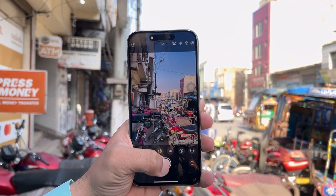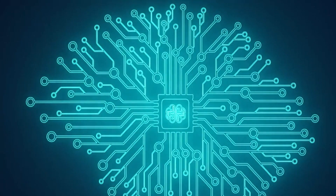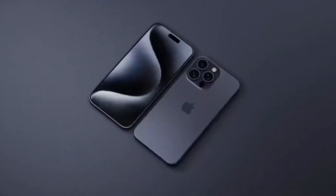Introducing the Graphene Thermal System — this advanced thermal management solution is designed to enhance heat dissipation, keeping your iPhone cool even during intensive tasks and gaming sessions.